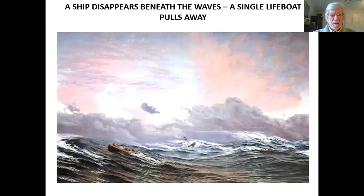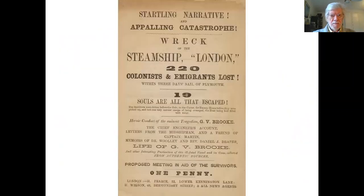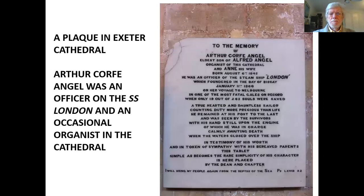The ship disappears beneath the waves and a single lifeboat pulls away. The sinking was greatly reported in Britain — here's a poster announcing the terrible catastrophe: 'Startling narrative, appalling catastrophe, the wreck of the steamship London. 220 colonists and emigrants lost, and 19 souls are all that escaped.' If you happen to go into Exeter Cathedral, you'll see a plaque to a gentleman called Arthur Corfe Angel, an officer on the SS London who occasionally played the organ there.